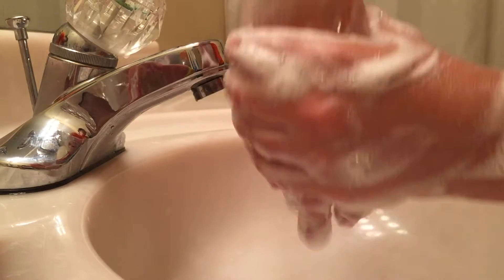Long lasting, small, frothy, foamy bubbles.